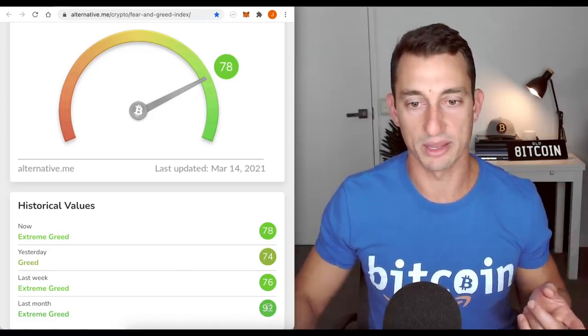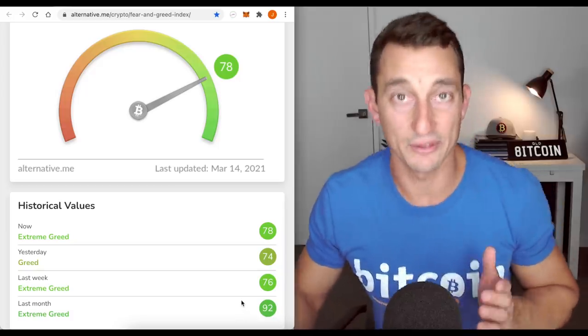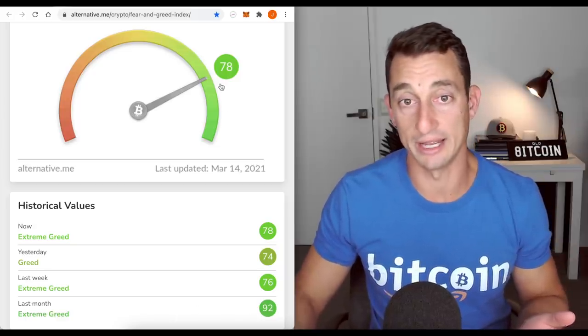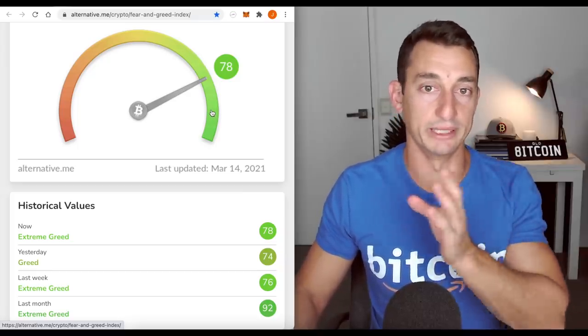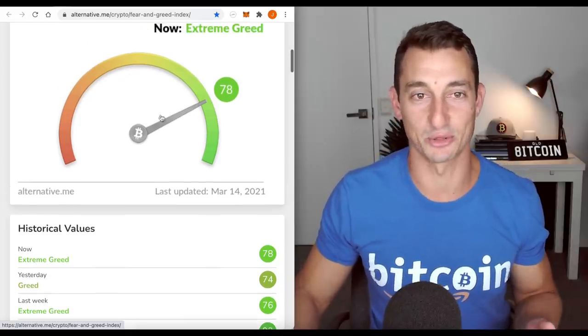Fear and greed is still at 78 even though we're at all-time highs — incredible. Last month it was 92, leading up into that high of around $58,000 on Bitcoin. We were seeing extreme greed at 92, whereas we're not seeing that now. That could be seen as a good thing because we're not in that extreme greed phase yet where we lead up into a peak. We're just greedy at the moment, not extremely greedy.